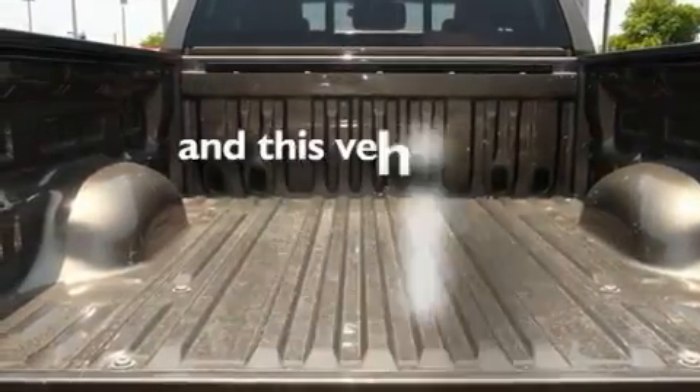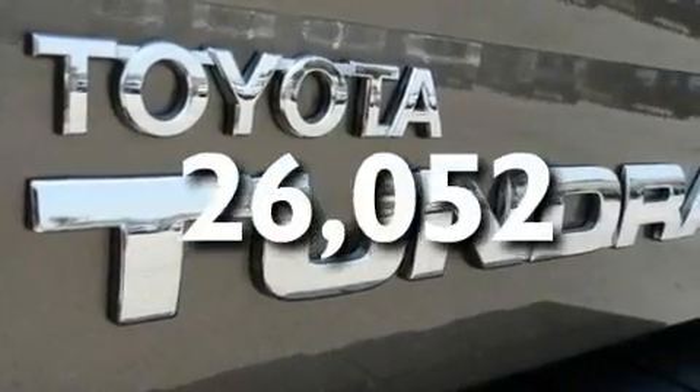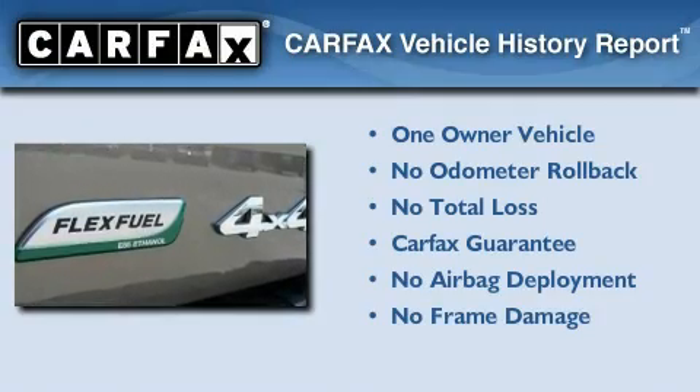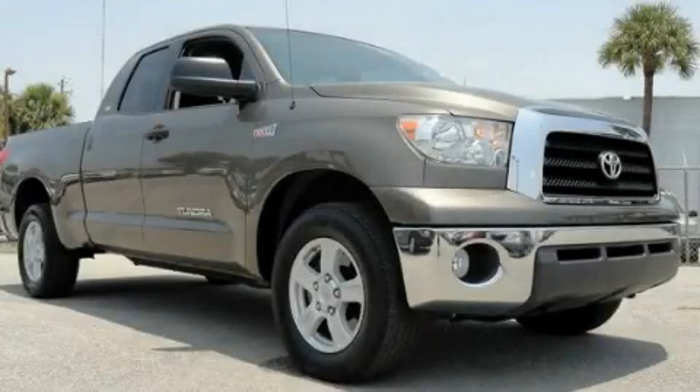It also comes with front airbags, and this vehicle has fewer than 27,000 miles on the odometer. This truck has had only one owner, and it qualifies for the Carfax buy-back guarantee. Please call today to reserve this vehicle for a test drive.